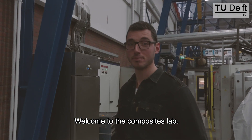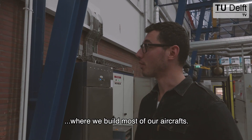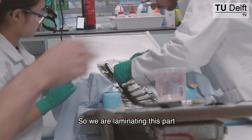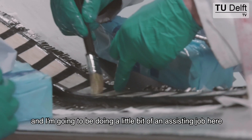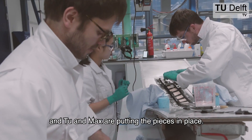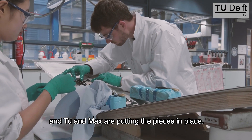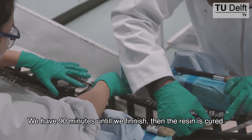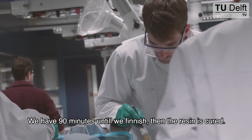Welcome to the Composites Lab. This is where we build most of our aircraft. So we are laminating this part. I'm going to do a little bit of an assisting job here, and Tutu and Max are putting the pieces in place. We have a clock running over there — we are running against the time. We have 90 minutes until we finish, then the resin is cured.